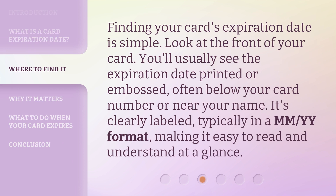Finding your card's expiration date is simple. Look at the front of your card — you'll usually see the expiration date printed or embossed, often below your card number or near your name. It's clearly labeled.